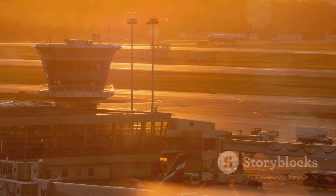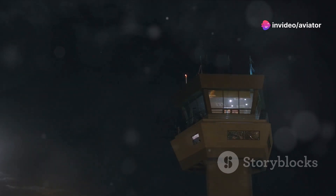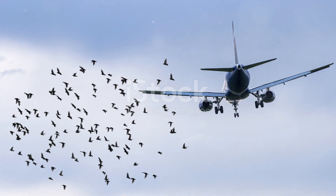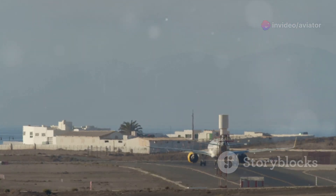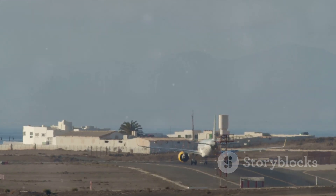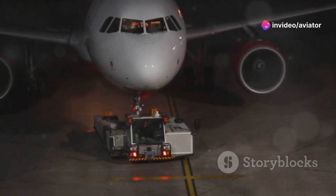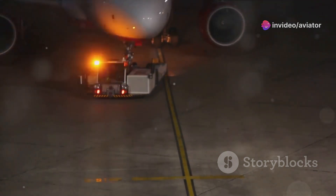Consider the example of bird strikes. By analyzing data on bird populations, migration patterns, and airport environments, aviation authorities can proactively manage this risk. They might modify airport habitats to discourage nesting, or use bird-scaring techniques during critical phases of flight. Another example is runway incursions. Advanced surface movement guidance and control systems, or ASMGCs, provide controllers with a clear, real-time picture of airport surface traffic, allowing them to spot potential conflicts and take action before they escalate into incidents.